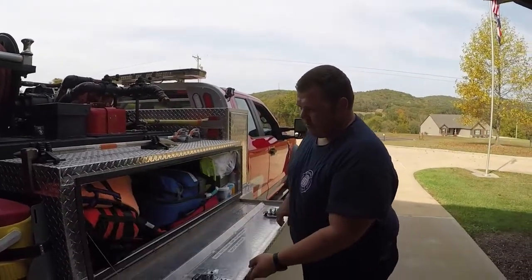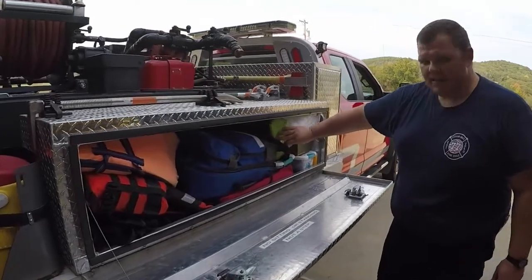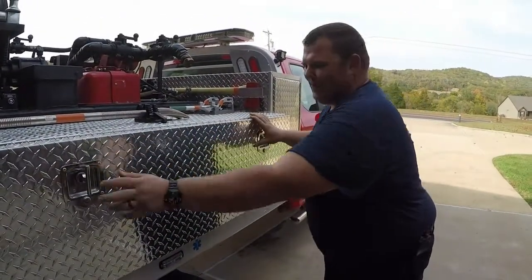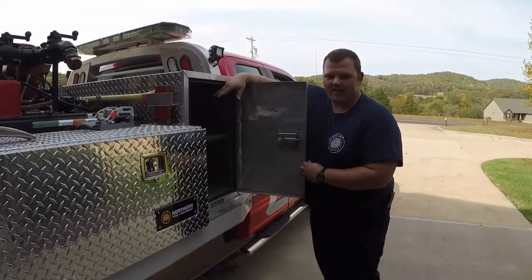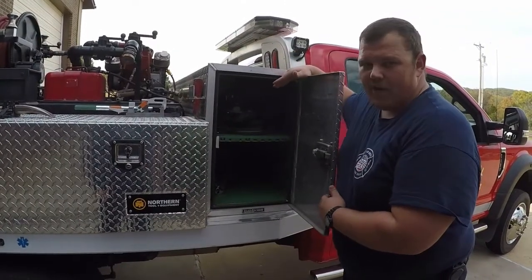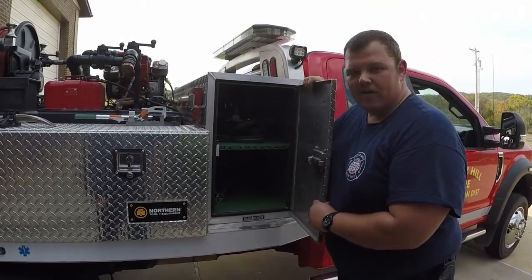In this compartment here we have our life jackets for water rescues, EMS bags that have basic EMS supplies, our AED for cardiac arrest, and in here we have our spare PPE. In this compartment here is where we keep our SCBAs. So if we're out and about on other calls and a fire comes in, we still have the capabilities to fight a structure fire because we have our SCBAs, we keep our PPE in the back of the truck, and we have 300 gallons of water to fight the fire.